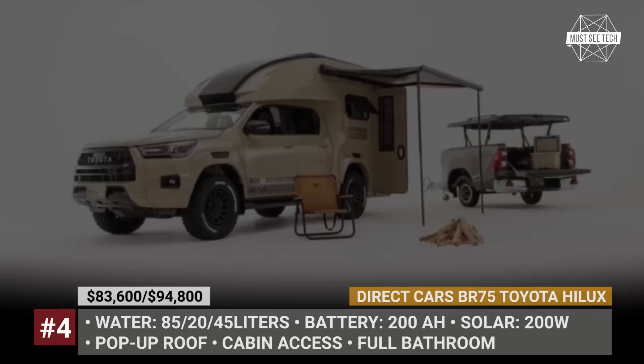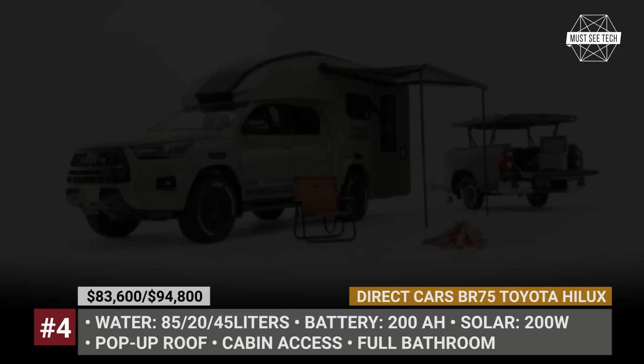Give us a verdict about this video by smashing the like button and consider watching till the very end — more exciting truck campers are waiting for you down the list. Let's keep rolling.